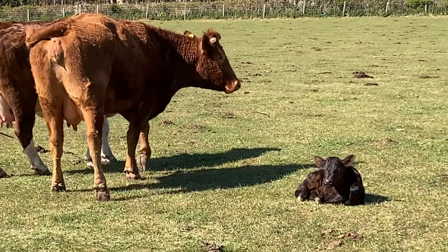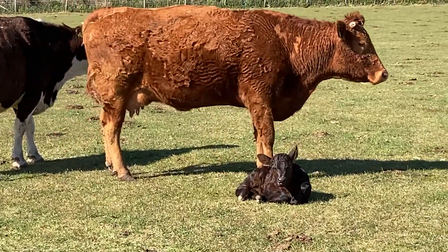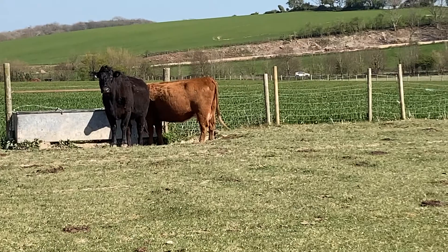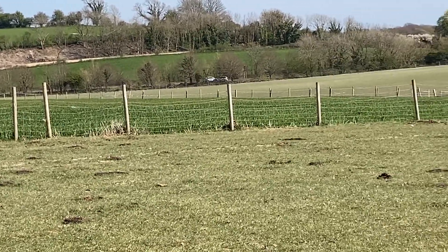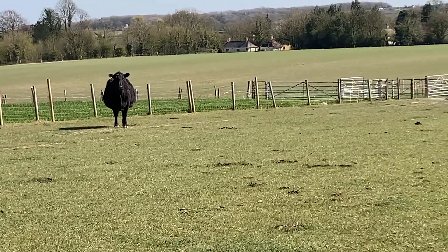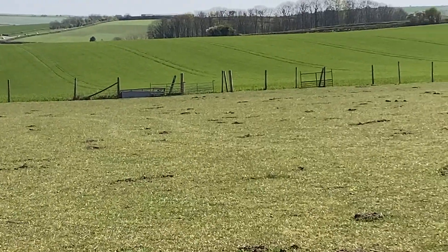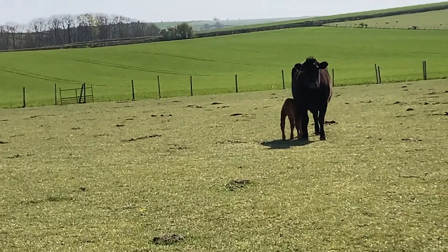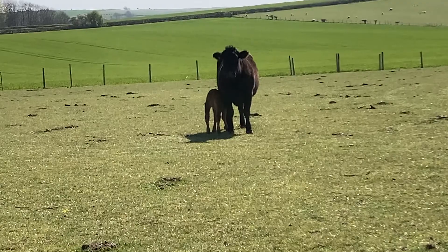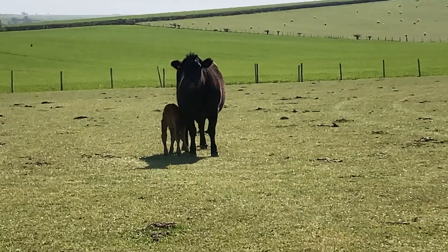This is a calf that was born earlier today, just having a sit down. Mum is very protective, as you can see, just giving it a little nudge to say come on, you should be getting up now. Over here on the other side of the field, we have a calf that was born at about 11 o'clock this morning — it's now about two o'clock in the afternoon, so we're talking about a calf that's roughly four hours old. You can see it's starting to get quite stable on its legs and it's really going in to have some milk from its mother. They're keeping nice and strong and healthy, and this lovely sunny weather is definitely helping the situation.